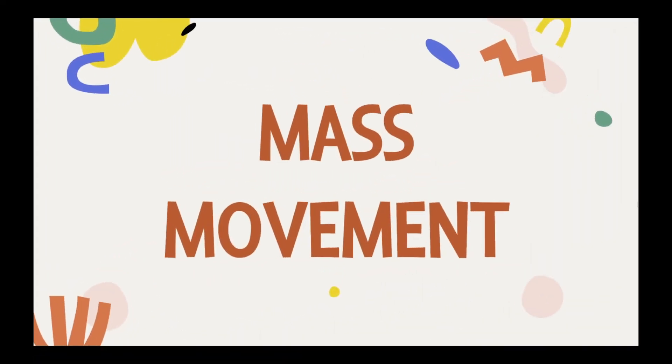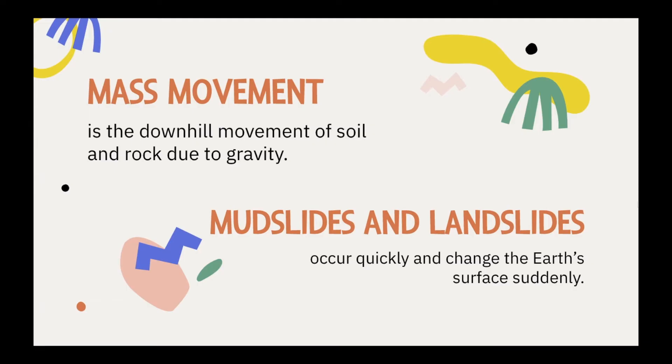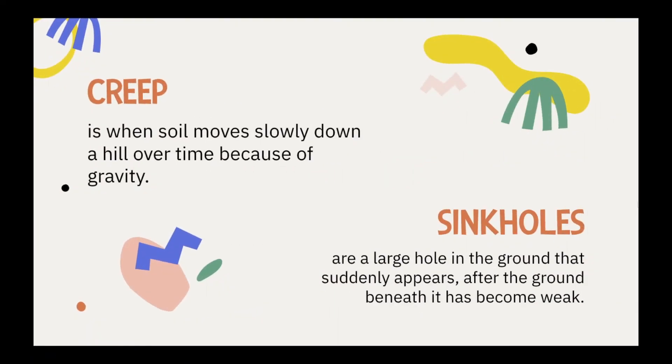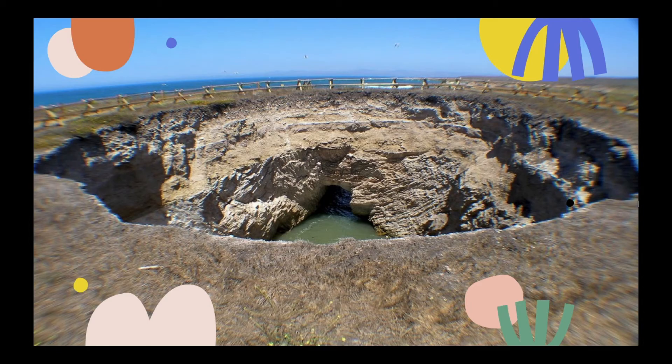Mass movement also causes landforms. Mass movement is a downhill movement of soil and rock due to gravity. Mudslides and landslides occur quickly and change the earth's surface suddenly — this is an example of a landslide. Creep is when soil moves slowly down a hill over time because of gravity. Sinkholes are a large hole in the ground that suddenly appears after the ground beneath it has become weak — this is an example of a sinkhole near the beach.